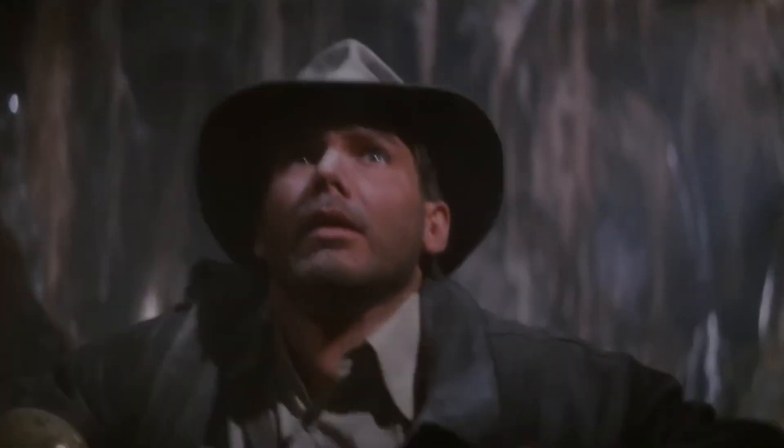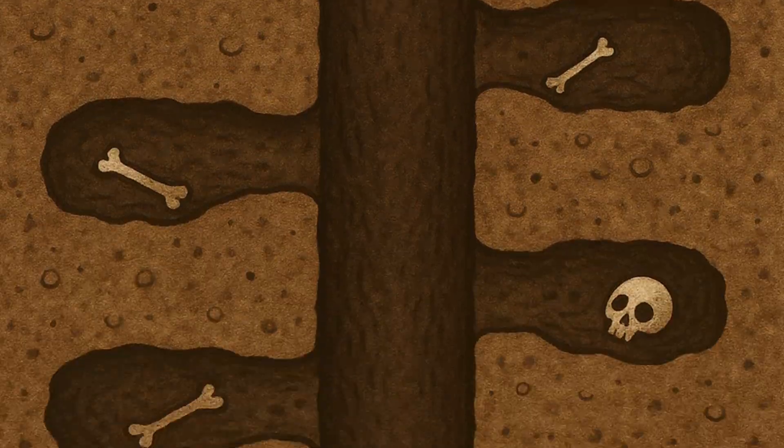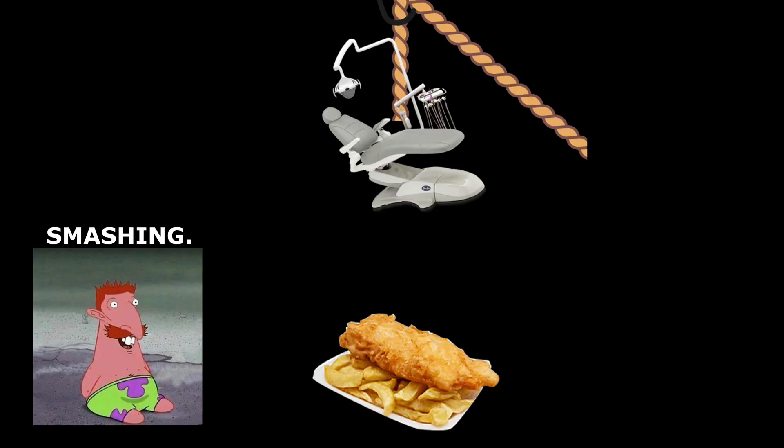When's the last time you heard of a booby trap that wasn't just Larry from IT? In the pyramids, they had hidden pits and sand traps to mess with would-be thieves. Unfortunately, it didn't have a dentist's chair suspended over some soggy fish to stop the British archaeologists.